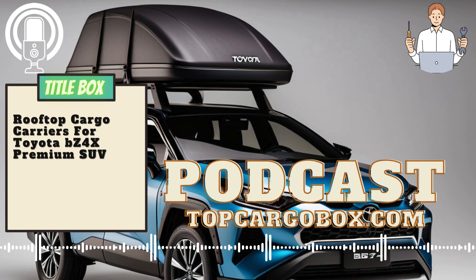In conclusion, there are several excellent cargo carriers available for the Toyota Avalon TRD Sedan, each offering unique features and benefits. Whether you prefer a rooftop cargo carrier or a rear-mounted cargo carrier, there is a perfect option out there for your needs. Make sure to consider factors such as storage space, ease of installation, and durability when choosing the best cargo carrier for your Toyota Avalon TRD Sedan.